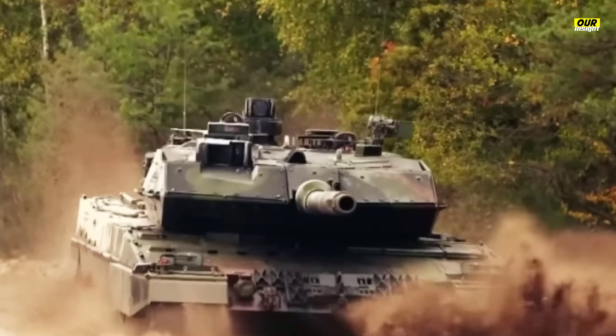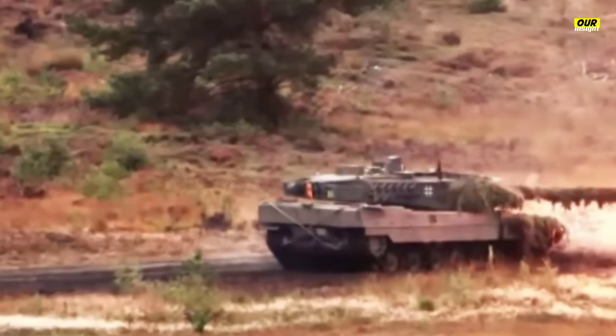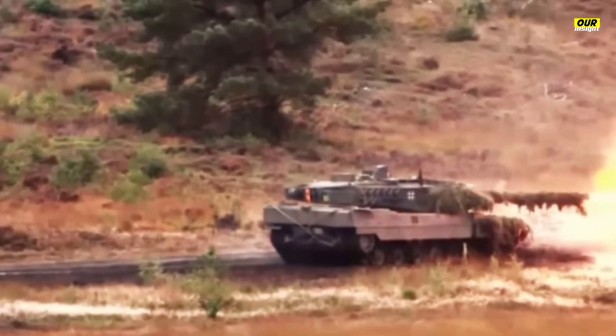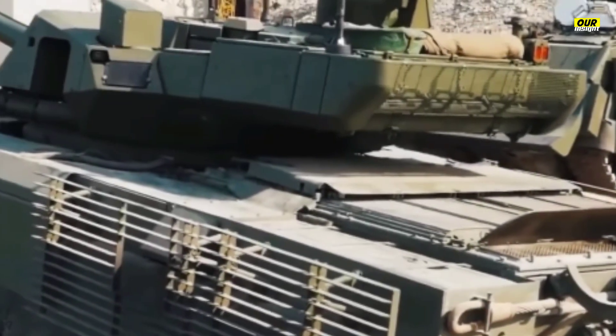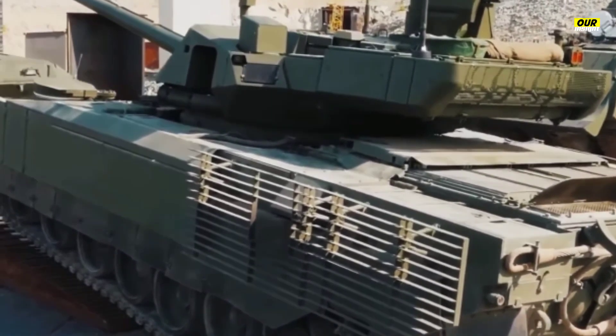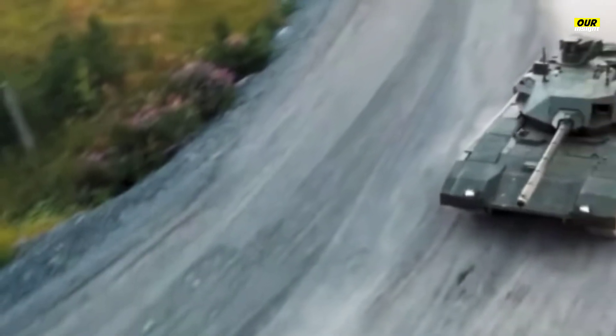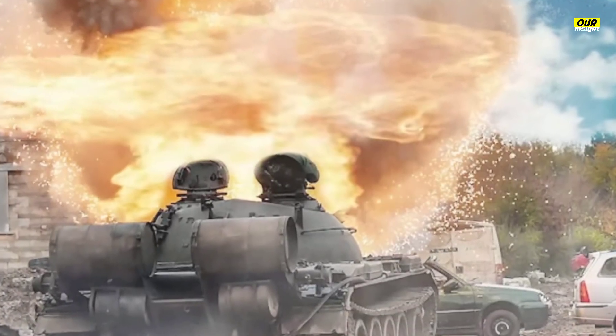Abrams X is the biggest upgrade to the M1 Abrams main battle tank since it was introduced, reworking both the inside and outside of the vehicle to incorporate modern features. Firepower, protection, and mobility — the three traditional categories of modern tanks — are all substantially improved. The next-gen tank replaces the old M256 120-millimeter gun with what social media accounts have identified as the XM360 120-millimeter gun.